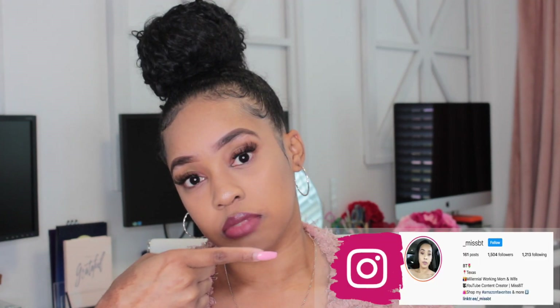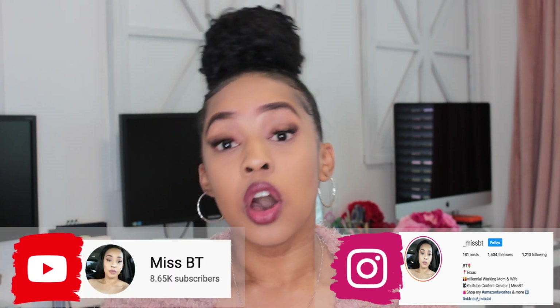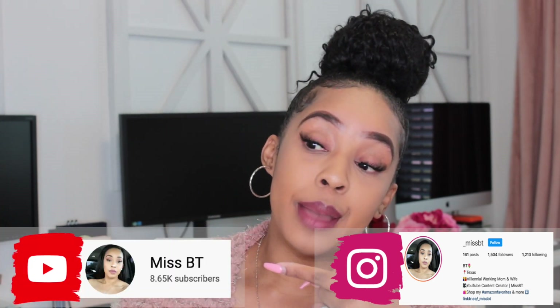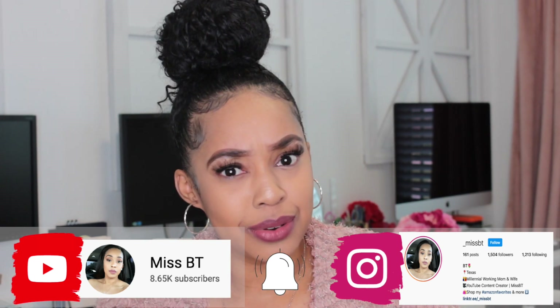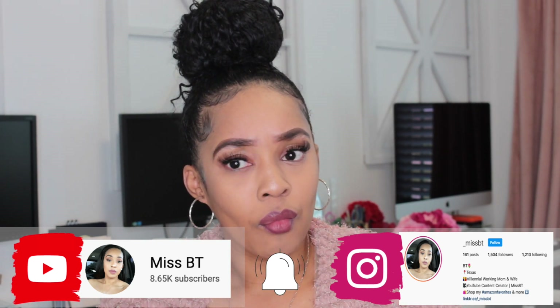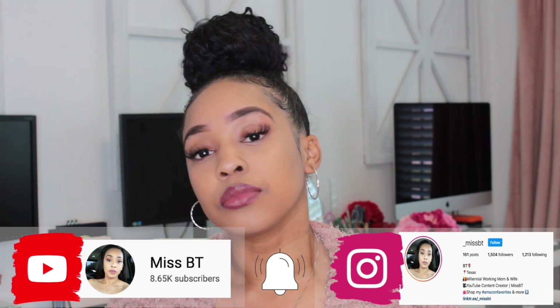If you follow me on Instagram, if you don't, go ahead and follow me right now. Also, go ahead and subscribe and hit the notification bell — do all of those things please.